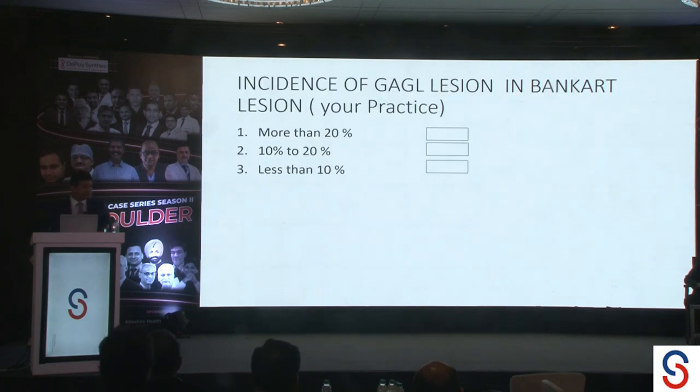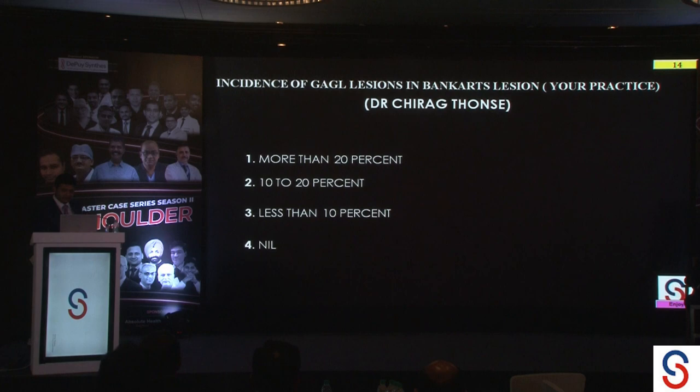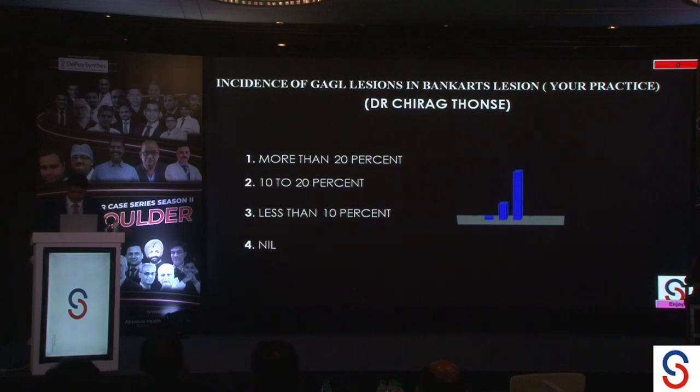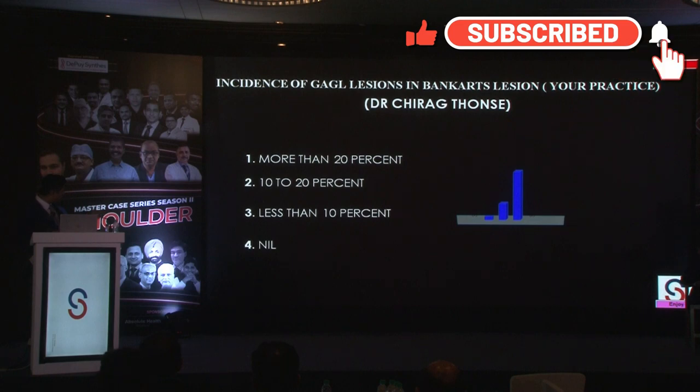Let me get a quick response from the crowd. What is the incidence or percentage of GAGEL you see in anterior instability — the Bankart lesions? Is it more than 20%, 10 to 20%, less than 10%, or have you not seen any? It is rare because even in the literature we have only one series of three cases, and then about three or four case reports of this kind of lesion. Mostly less than 10% is the response.